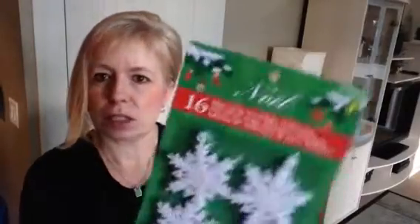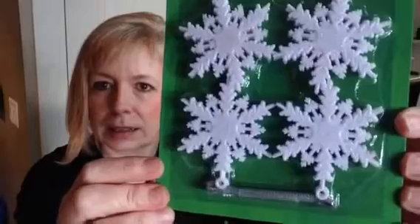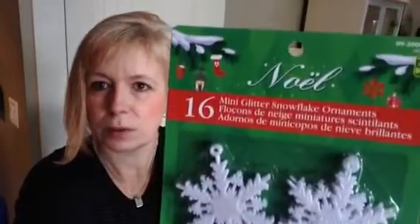I saw these really cute little snowflakes. I thought they were really kind of dainty and kind of pretty. There's 16 in here for $1.25.